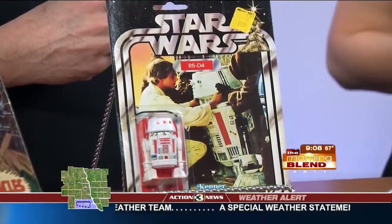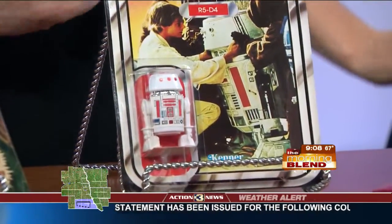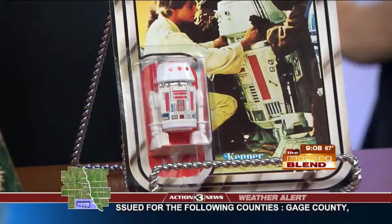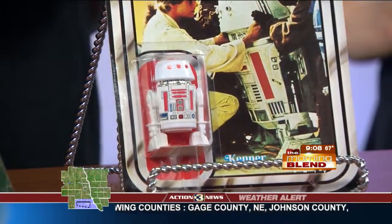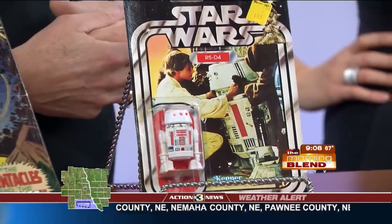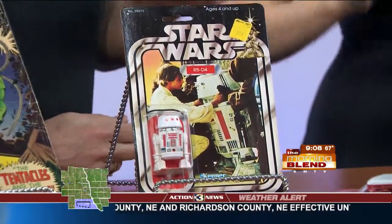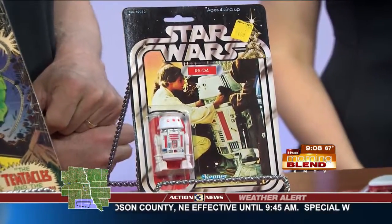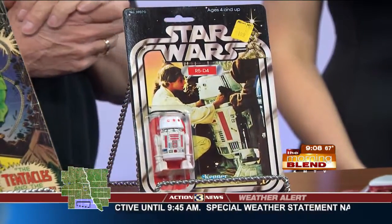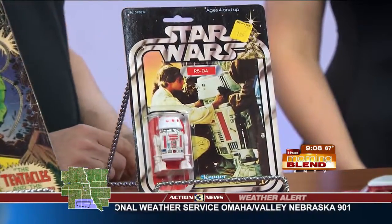Are they more valuable in the package? They are, and everybody says, well, how do you still see them in the package? We love to buy them loose, so they don't have to be in the package, but a lot of parents bought one to play with and one to put away. This one right here is from the original Star Wars movie, the very first one, and it's worth right around $200 because of the package condition.